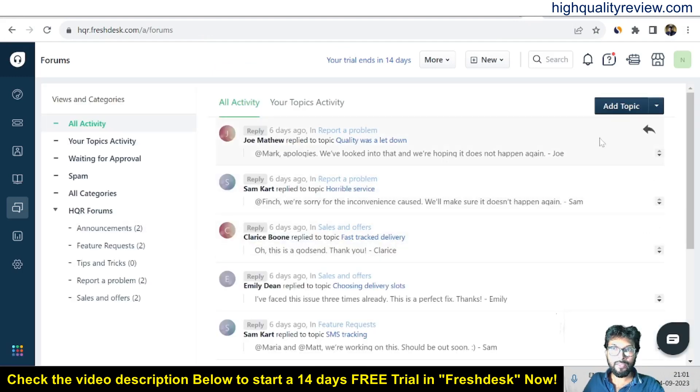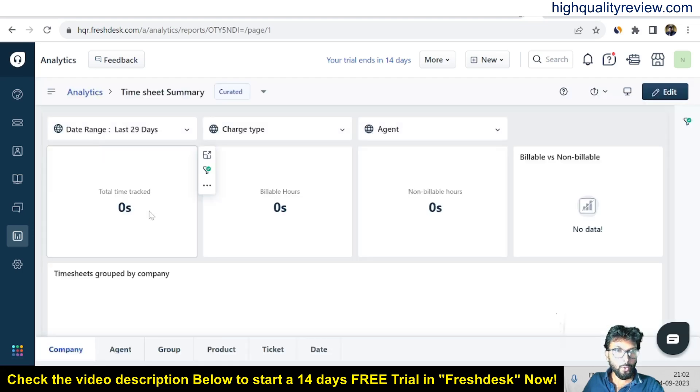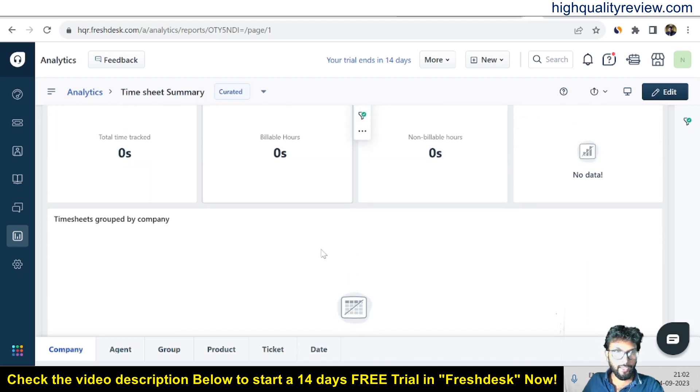In the forum section, you can create topics — some default topics are already there and you can create new ones. In the analytics section, you can get a lot of data related to tickets, such as total time tracked, billable hours, non-billable hours, and billable versus non-billable hours, giving you complete analytics.